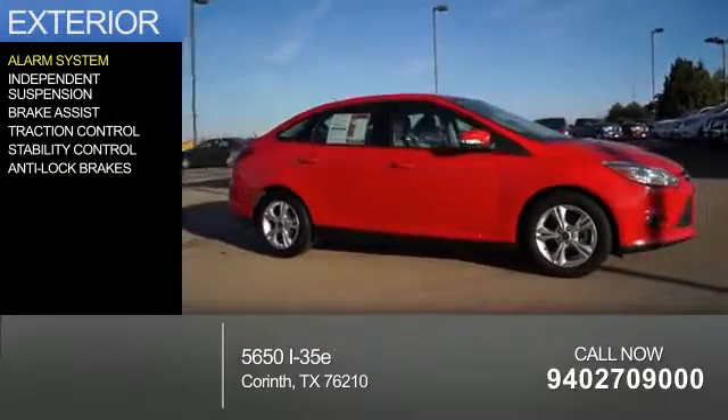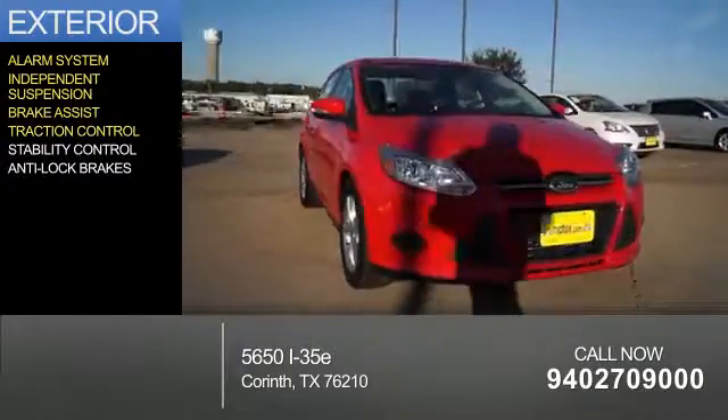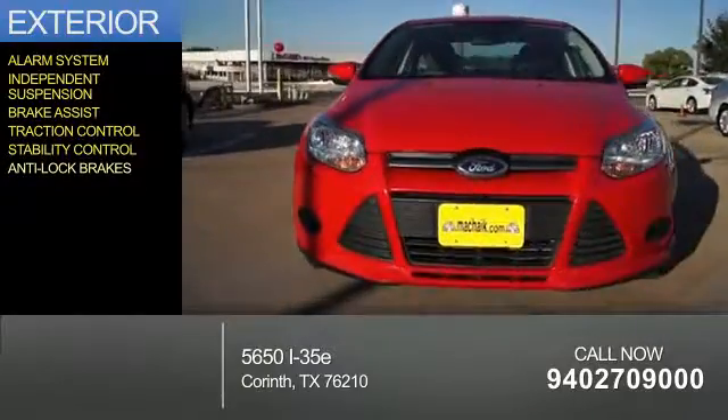The features include an alarm system, independent suspension, brake assist, traction control, stability control, and anti-lock brakes.